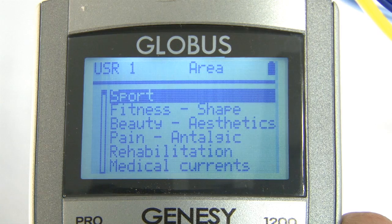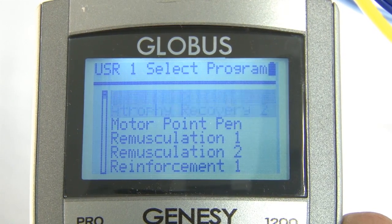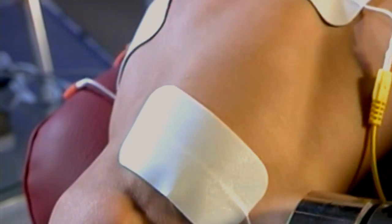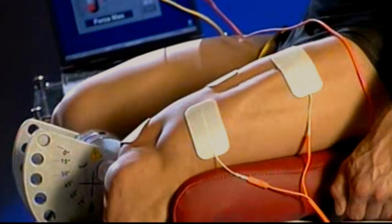This area contains all necessary programs to recover from disuse atrophy following an accident, and covers the following phases during the rehab process up to completely regaining neuromuscular function. There are numerous programs to treat particular neuromuscular pathologies.